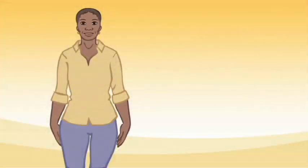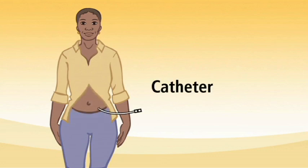Peritoneal dialysis is a good modality — a good treatment for people who know they're going to be able to get a transplant sooner rather than later. In PD, or peritoneal dialysis, a soft catheter is placed in the abdomen.